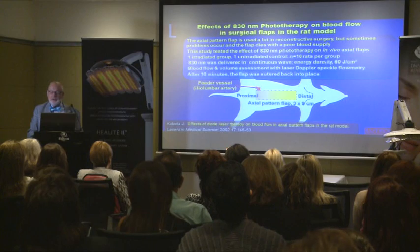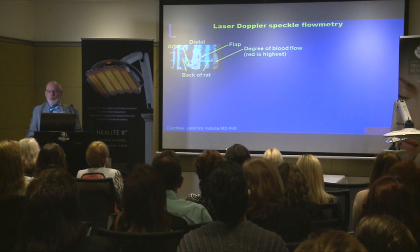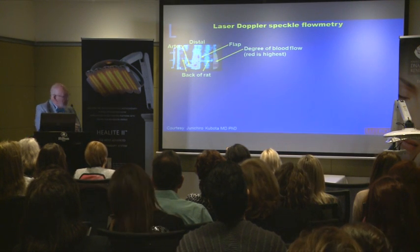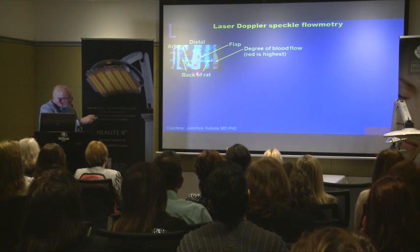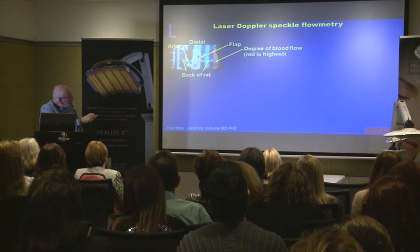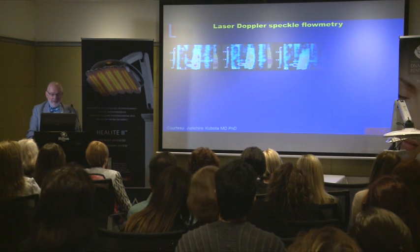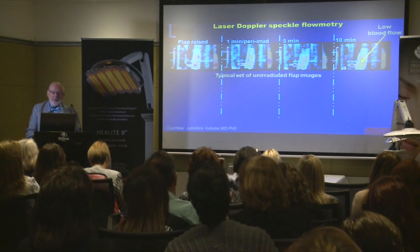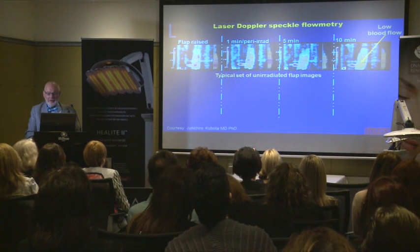This is a typical control animal. Distal is here, the head is here, the tail is here. Red means good perfusion, blue means poor perfusion, and that's at one minute, five minutes, and ten minutes in the control unirradiated animals.